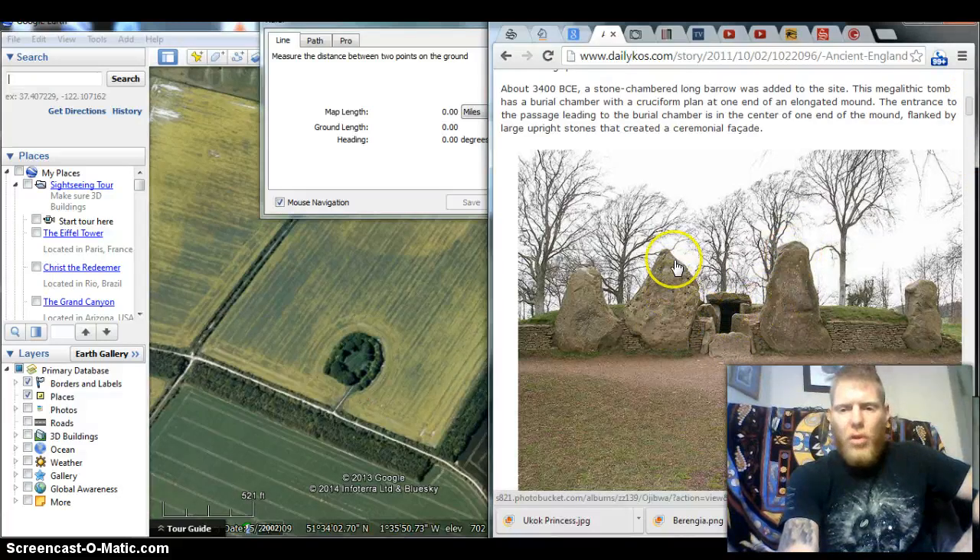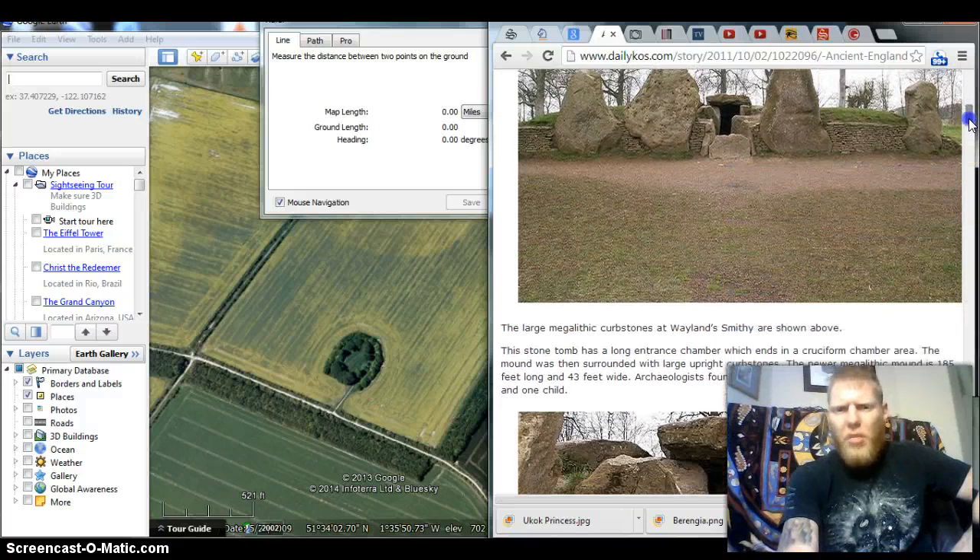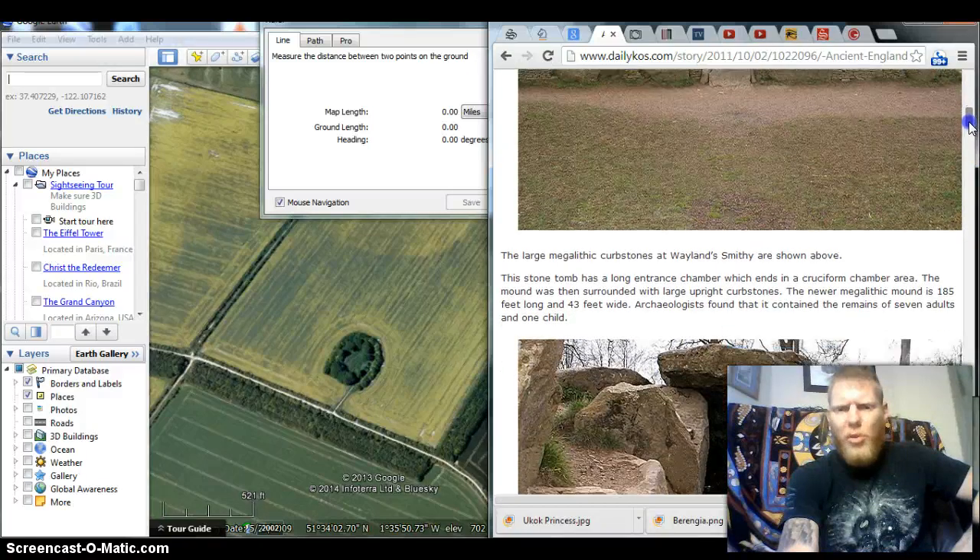Look at the giant size of these stones. These are easily over — I'd say — maybe even 30 feet or more, gigantic stones. How did the ancient man move them? Supposedly they were primitive.